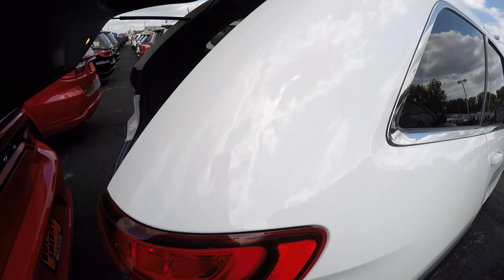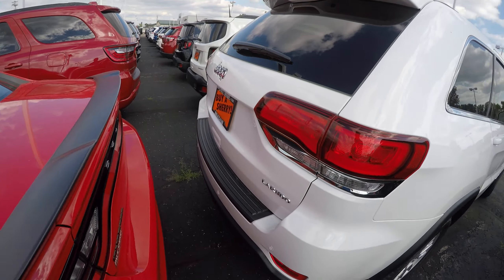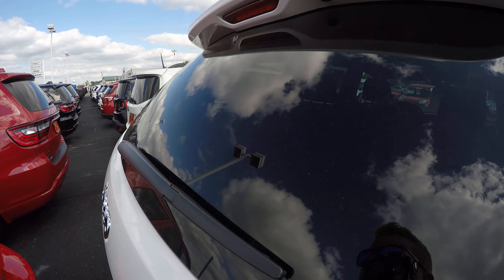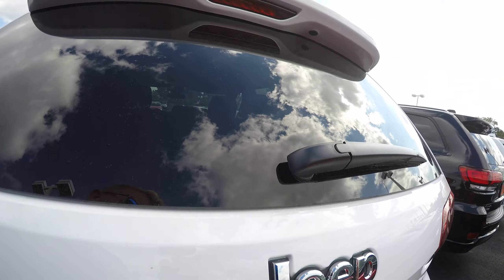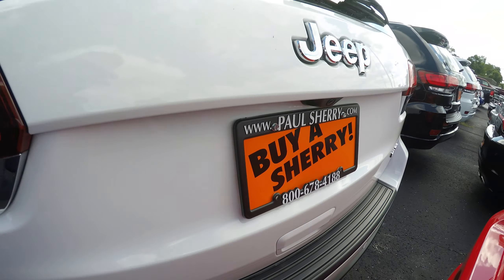So if you like what you see, again this is a 2020 Grand Cherokee white in color — stop in and check it out. Got any questions, give me a call at 937-778-0830. As always I'm Nate, be great and buy a Sherry. Thanks guys, stop in and see me.